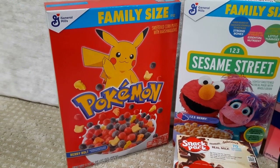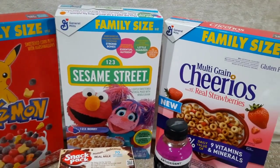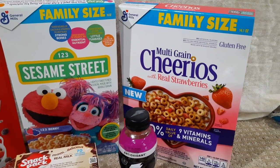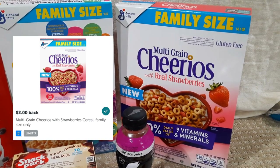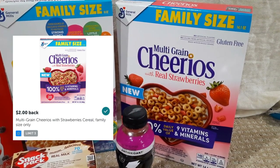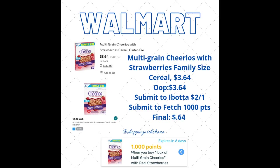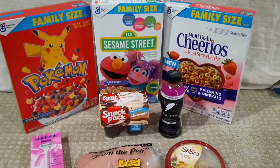Almost the exact same deal on the Multi-Grain Cheerios. These are regularly priced $3.64 — you purchase it for $3.64, and ibotta has a rebate for $2 back on one. You can also submit to Fetch for an extra 1,000 points, making it again just 64 cents. That covers the eight items I did for this haul.